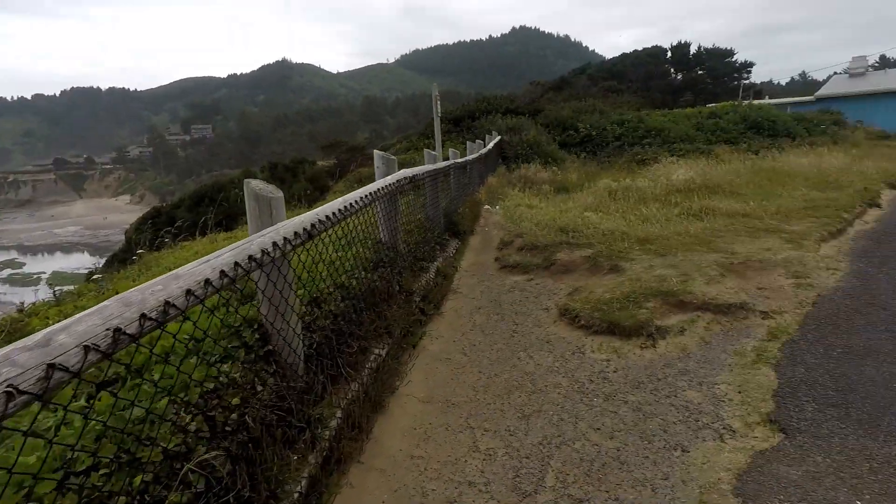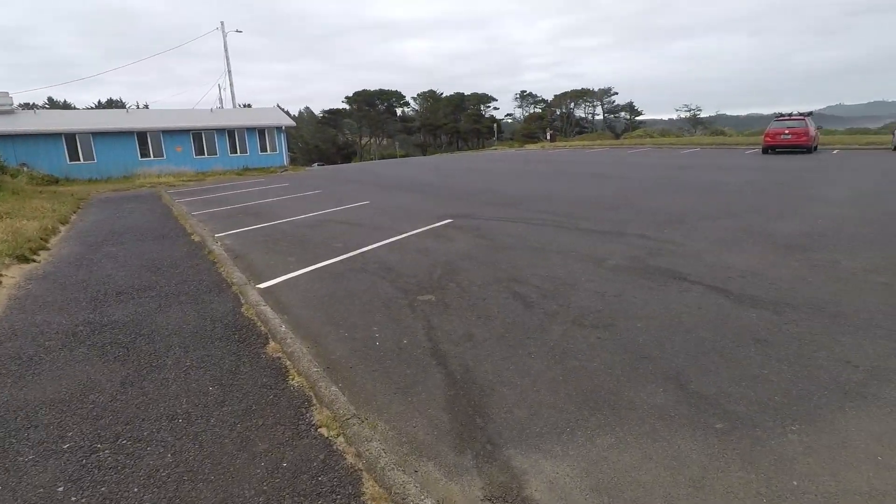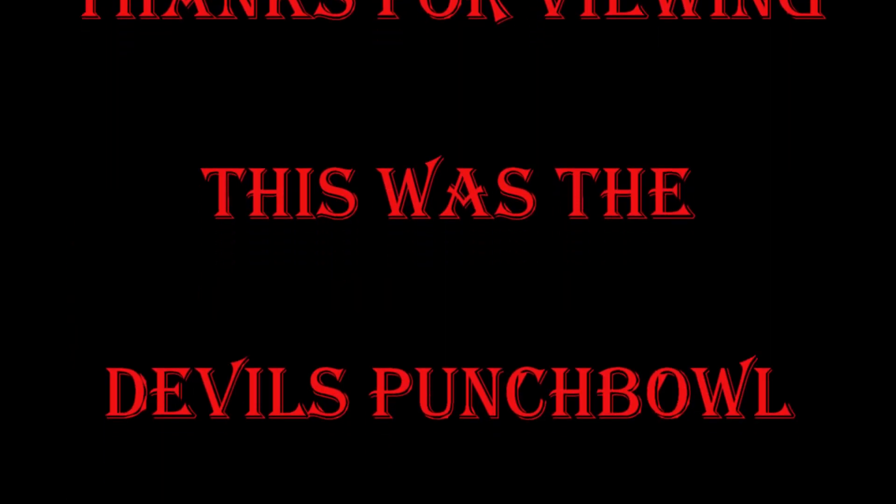Hopefully you've enjoyed this one. Let me know what you think. I'll see you on the next one. Thank you.